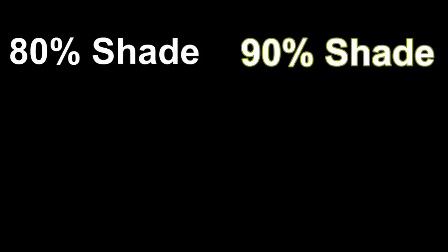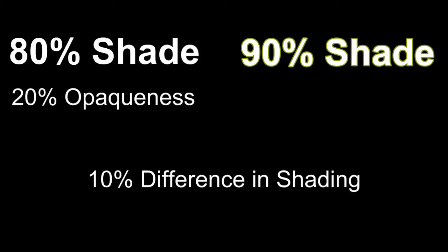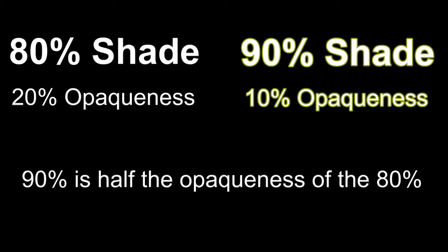While the difference between an 80% and a 90% is only 10% difference in shading, the opaqueness difference is significant. With an 80% solar screen, you have 20% opaqueness. With a 90% solar screen, you have 10% opaqueness. So going from 20% to 10% — going from the 80% to the 90% solar screen fabric — there is a considerable difference between the two.